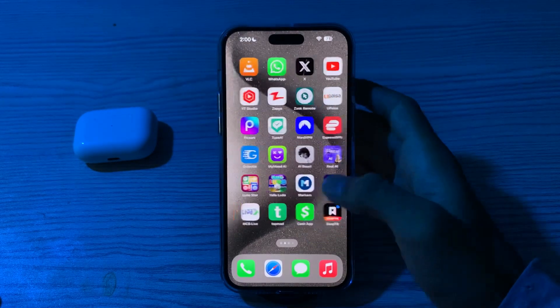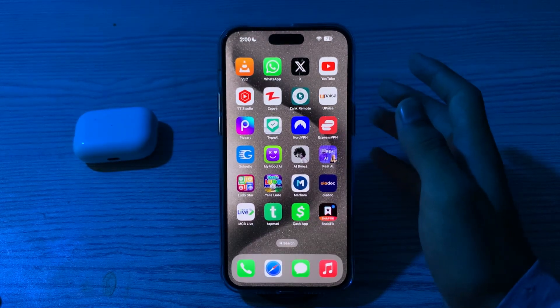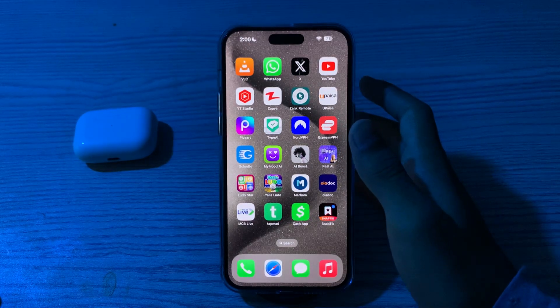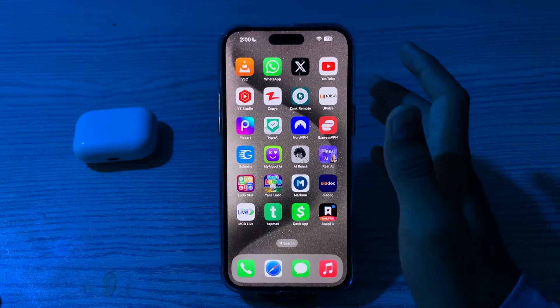Hello everyone and welcome back to my YouTube channel. Today in this video I'm going to tell you how to fix Bluetooth issues on iPhone 15, 15 Pro, and 15 Pro Max. If you're experiencing Bluetooth issues on your iPhone 15, 15 Pro, and 15 Pro Max, you can try some troubleshooting steps and potentially resolve the problem.